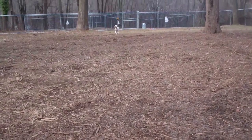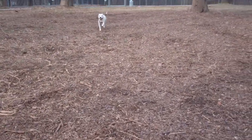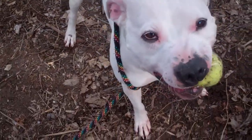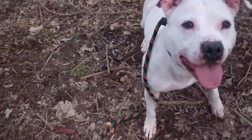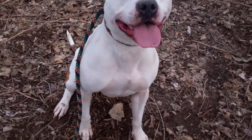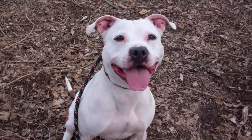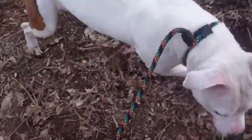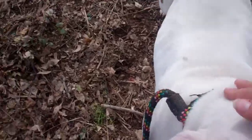Good girl. Good job, Chica. All right, and drop it. Drop it. And sit. Isn't she gorgeous? Look at that pretty, pretty white dog. Can you catch it? One, two, three — she can! All right, good job.